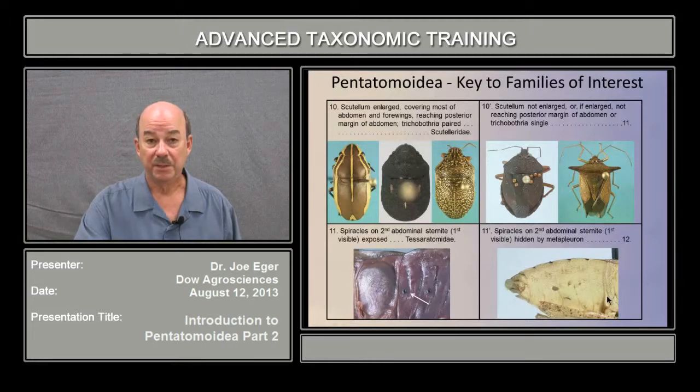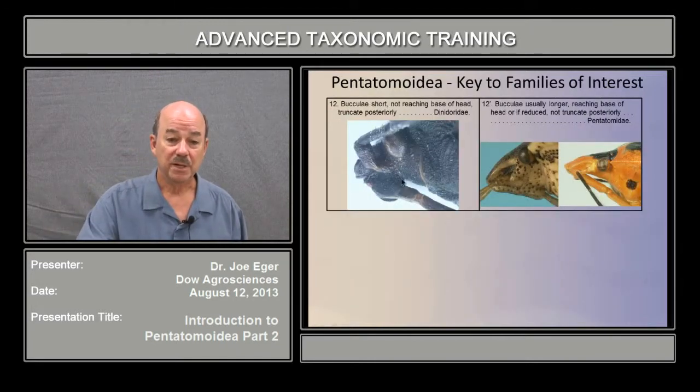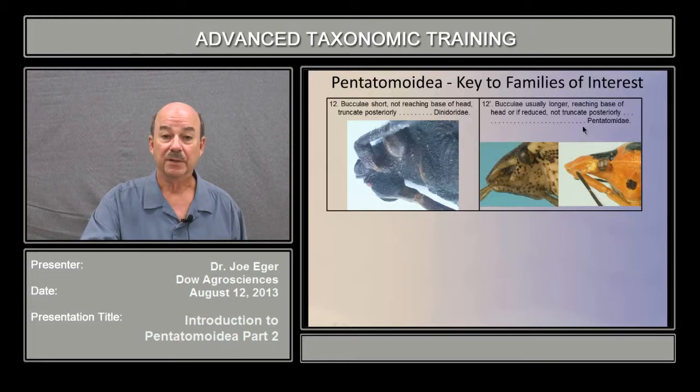If the spiracles are not visible, they're probably still present but covered by the posterior margin of the metapleuron, and here you can see a thin sliver that is that second abdominal sternite first visible, with the spiracles not visible. If that's the case, you go on to couplet twelve, which separates Dynodorids from Pentatomids. Basically, Dynodorids have a very reduced buccula, very truncate at the posterior margin. You can have a truncate buccula in Pentatomids, but generally it's much longer. In Asopines — the predators — the buccula is sometimes completely reduced, but then you have a very stout rostrum that hangs away from the body and is not between the bucculae. Either of these latter conditions and you have the family Pentatomidae.